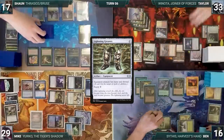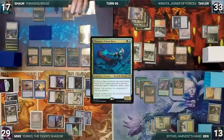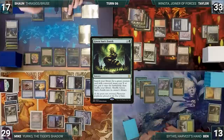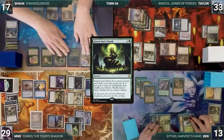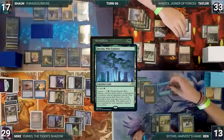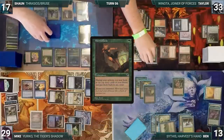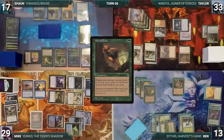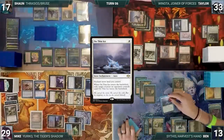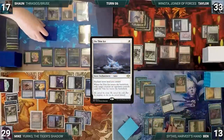Ben blocks Zealous Conscripts with his 1/1 spirit, takes the rest, and Taylor passes. At end of Taylor's turn, Sean activates Thrasios, scrying one and revealing Green Sun's Zenith into his hand. During Ben's upkeep, Mirri's Guile triggers. In response, Sean channels Boseiju, Who Endures targeting Sanctum Weaver. In response, Ben taps five green through Sanctum Weaver — Weaver is destroyed and Ben fetches Savannah onto the battlefield tapped. Mirri's Guile resolves and Ben rearranges top three. He draws, adds a white through Carpet, casts On Thin Ice enchanting his Snow-Covered Forest — Argothian triggers and Ben draws. On Thin Ice resolves and exiles Seedborn Muse.